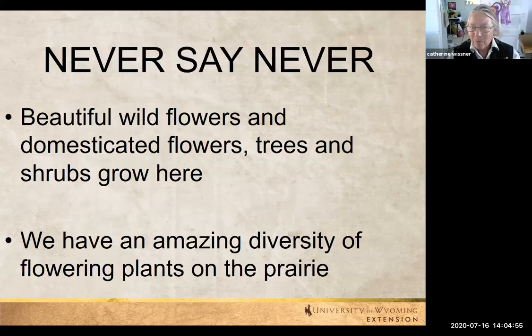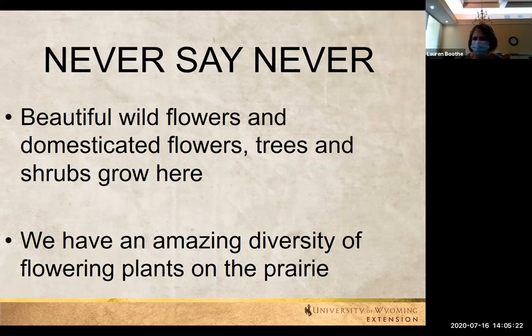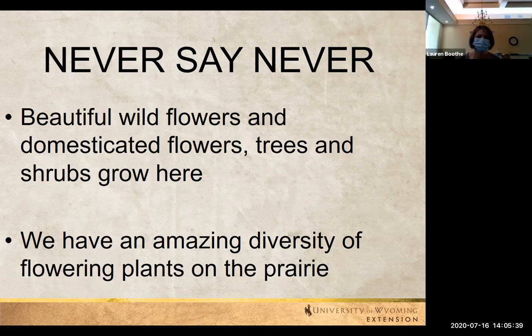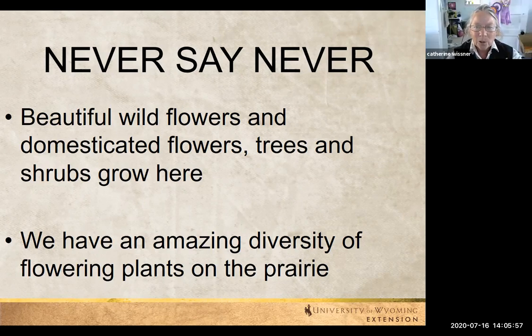Part of my job with the Laramie County Extension Office is I teach the Master Gardener program. I've learned sometimes the hard way to never say never, especially to someone in that program — because as soon as I say something won't grow here, I've got a Master Gardener raising their hand saying they're growing it and it's doing okay. So we do have a nice choice of beautiful wildflowers, domestic flowers, trees, and shrubs that can grow here. On the prairie, it's just an amazing diversity of flowering plants, and sometimes you really have to go out there and hunt for them.